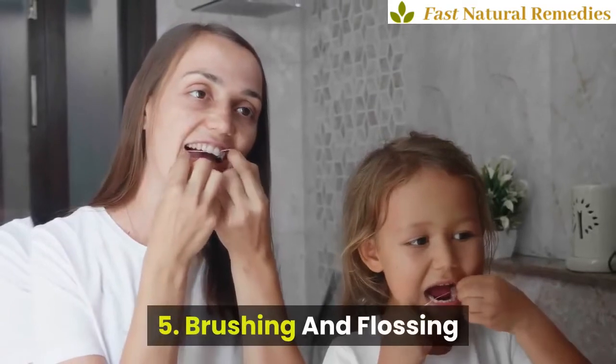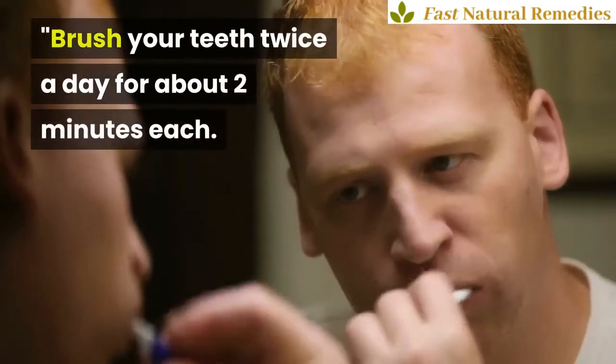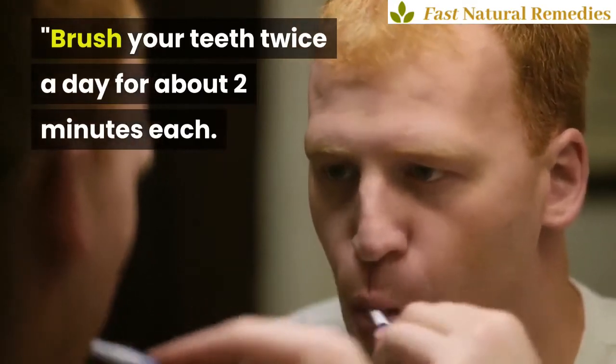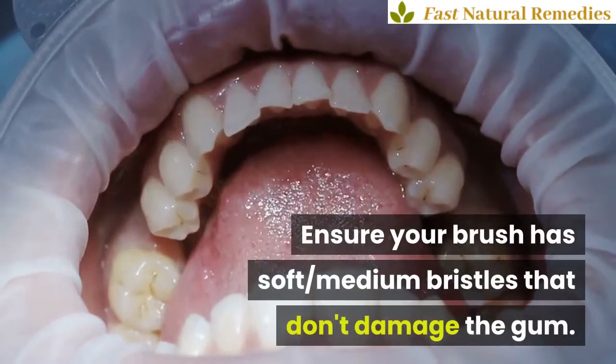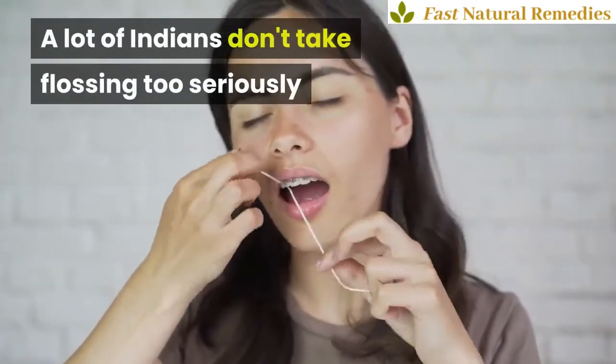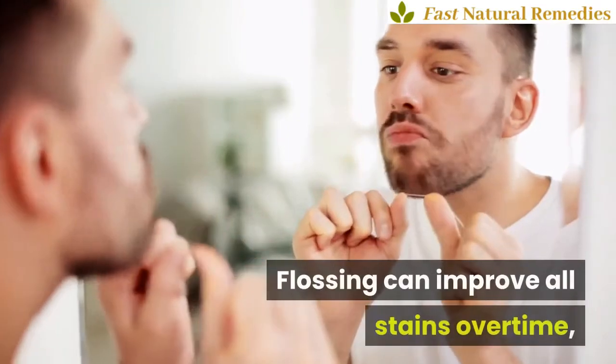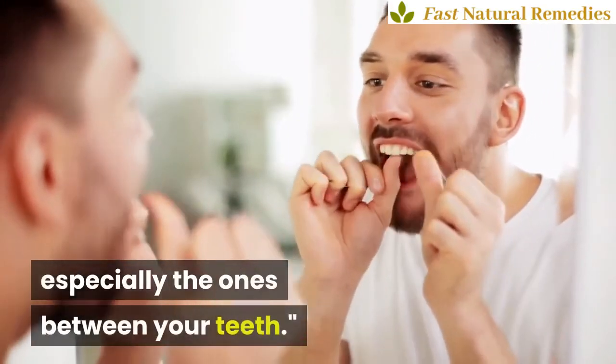5. Brushing and Flossing. According to Dr. M. Sidhu, brush your teeth twice a day for about two minutes each. Ensure your brush has soft, medium bristles that don't damage the gum. A lot of Indians don't take flossing too seriously, but it's time they did. Flossing can improve all stains over time, especially the ones between your teeth.